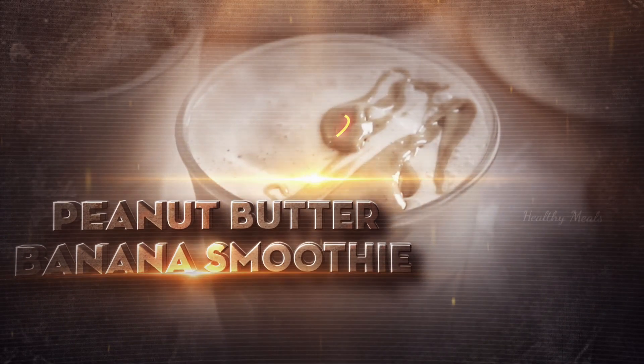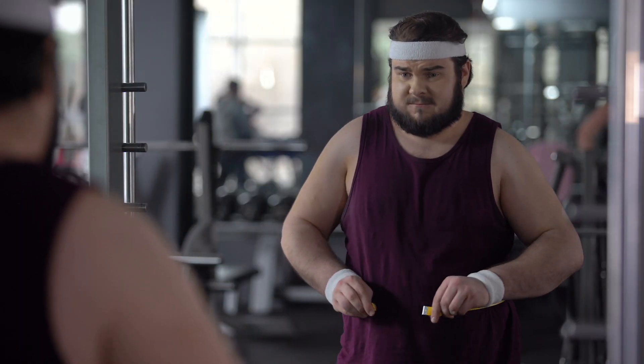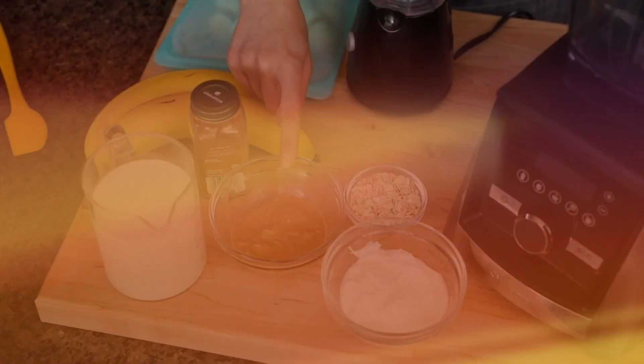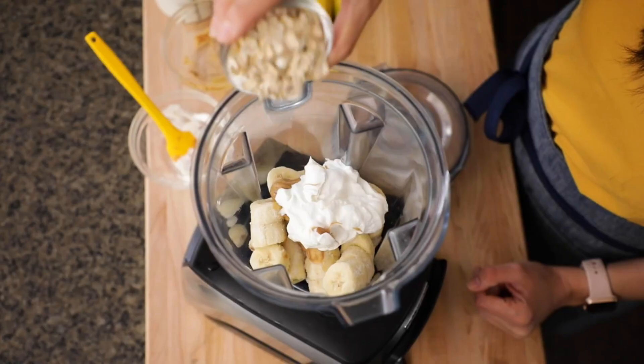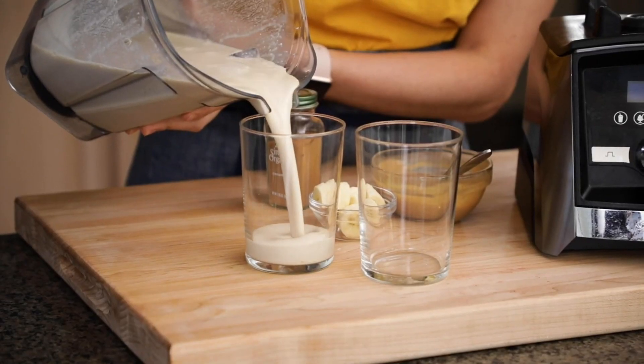First up: peanut butter banana smoothie. Satisfy growling stomachs fast with this nutritious and delicious smoothie you can blend in five minutes flat. Simply add one cup milk, two tablespoons peanut butter, one frozen banana, and one tablespoon honey to a blender. Blitz until smooth and creamy, then pour into a portable cup.